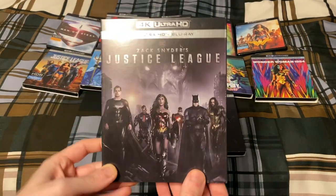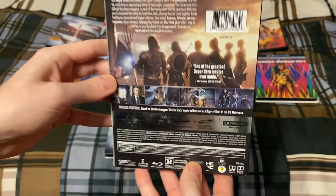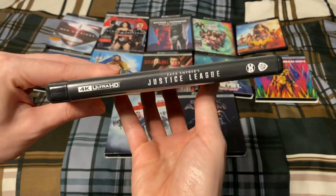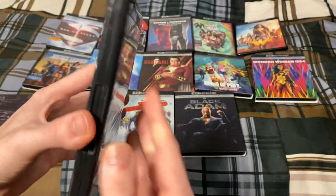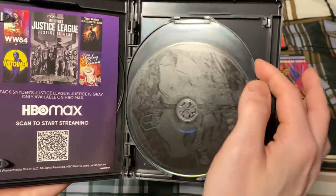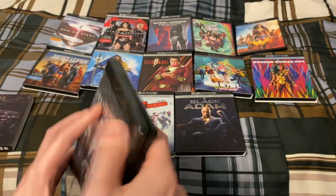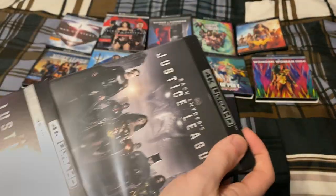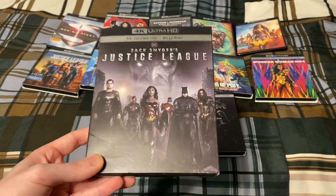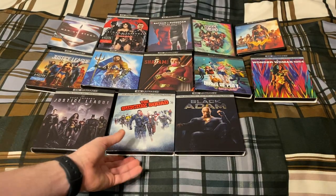Here is Zack Snyder's Justice League, which released on HBO Max several years after the original release. This one has two 4Ks and two Blu-rays since it's a four-hour-long movie. When you buy the 4K it comes in a stacked disc case, but I replaced it with a flip tray case because I prefer those types of cases.